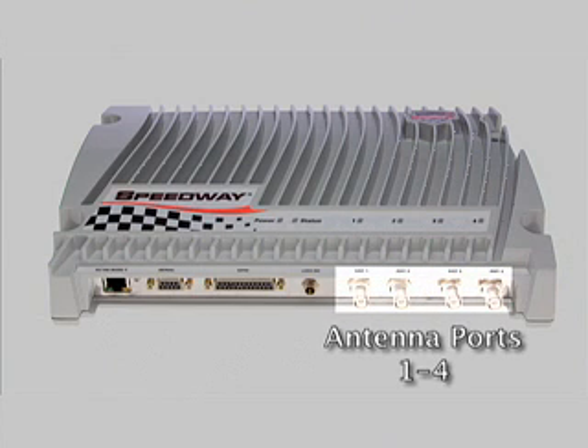More importantly, Speedway's monostatic antennas yield the lowest deployment cost and are a key enabling technology for item-level operation. Furthermore, by eliminating the dual antennas per port that you often see in other readers, Speedway cuts in half the likelihood of field failures in antennas and cabling.